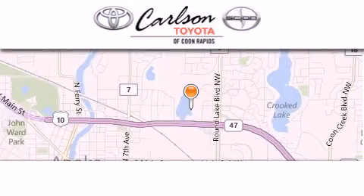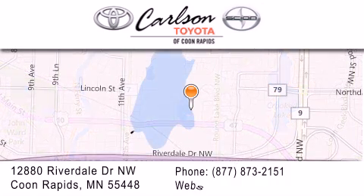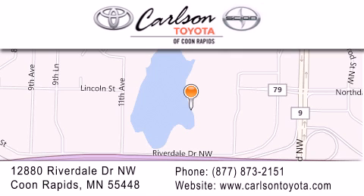Carlson Toyota is located at 12880 Riverdale Drive Northwest in Coon Rapids. Our goal is to exceed all of your expectations to ensure that you'll return for future visits. Carlson Toyota — you're going to love us.